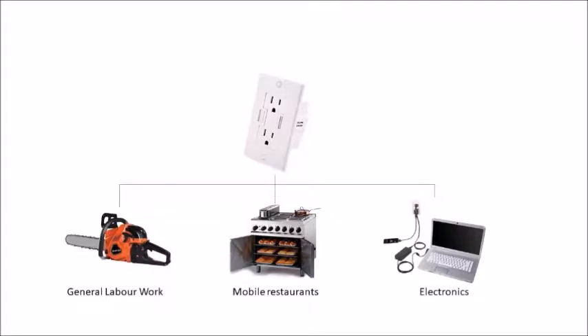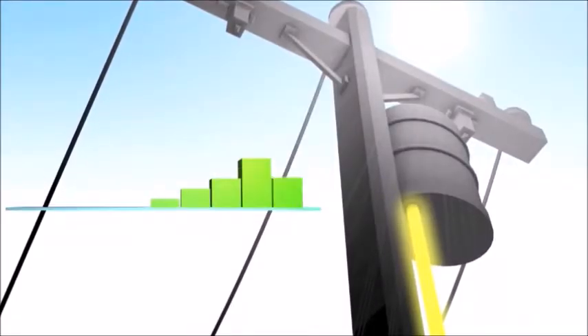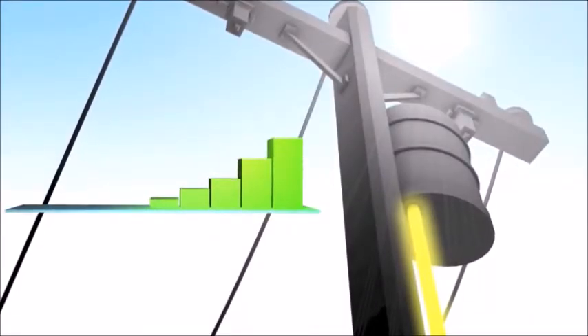An AC wall plug is added inside the trailer to provide our customers with the opportunity to power any electrical equipment wherever they go. They can even sell the generated electricity to the grid and reduce their monthly electricity bills.